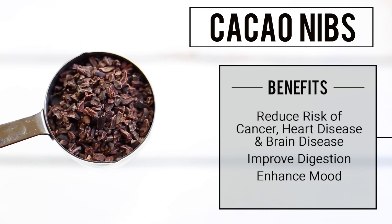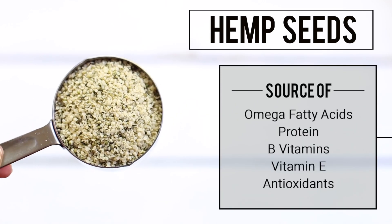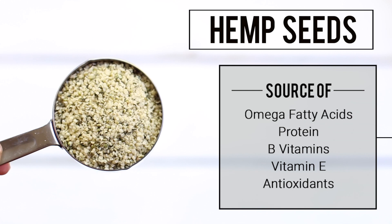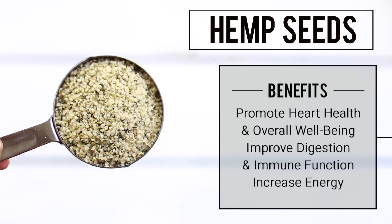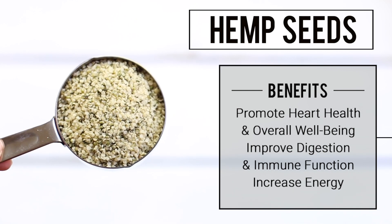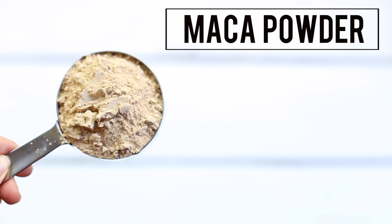Cacao nibs can also help improve your digestion and keep things moving smoothly. I'm also going to use some hemp seeds, which are an excellent source of omega fatty acids, protein, B vitamins, vitamin E, and other nutrients. Hemp seeds promote heart health and overall well-being, as well as improve digestion, immune function, and increase your energy levels.